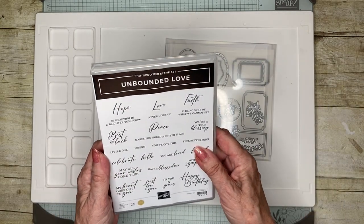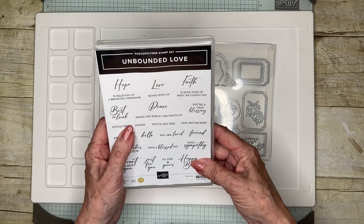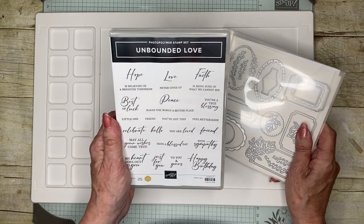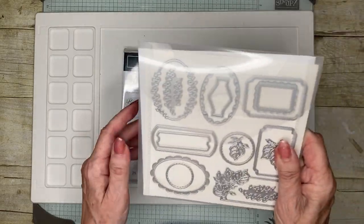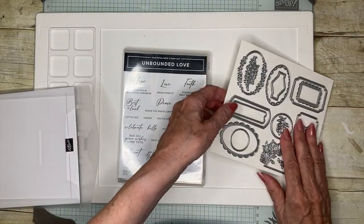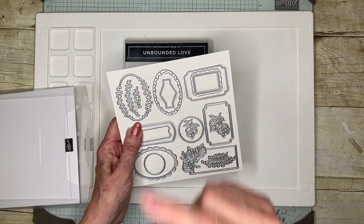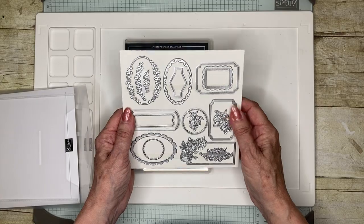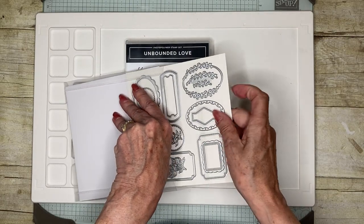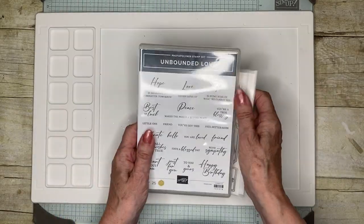Then I had a couple of bundles. So Unbound Love — lots of lovely sayings. Sometimes things like with sympathy, happy birthday, best of luck, hope, love, faith, peace, you are loved — a lovely selection of greetings there. And then the coordinating dies. I did take them out of the packet and have a little look. These will actually work with these greetings, and there are some lovely little blossoms and leaves, ovals. That will take a fairly plain card and just dress it up fantastically. I can see I shall be burning the midnight oil trying to catch up with using some of these.